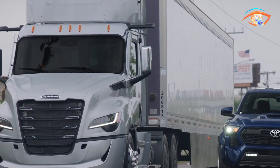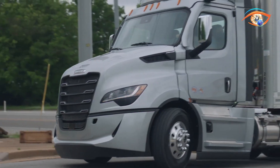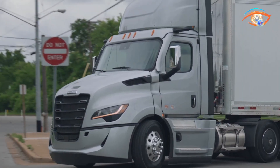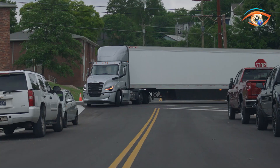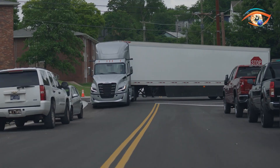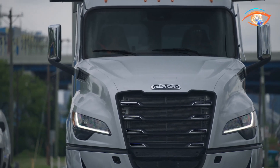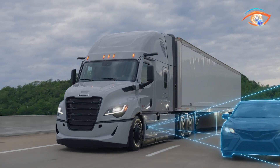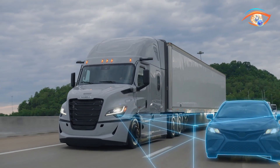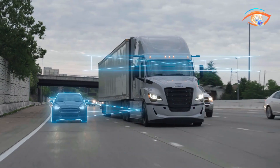One of its standout capabilities is Lane Change Assist, which actively prevents unsafe mergers by detecting vehicles in adjacent lanes and intervening, if necessary, at speeds above 37 miles per hour. The system also includes Attentive Driver Protection, which continuously monitors driver activity and can safely stop the truck with hazard lights if the driver becomes unresponsive. With advanced sensors and intelligent software, Active Lane Assist 2 sets a new industry standard for highway safety and reliability.